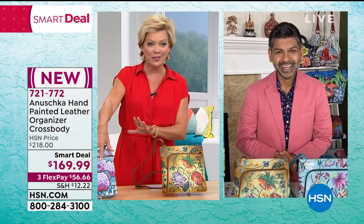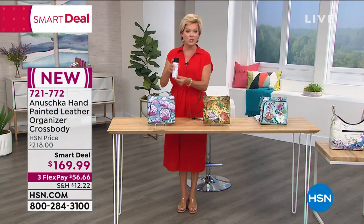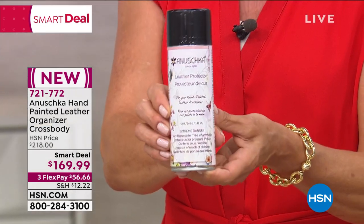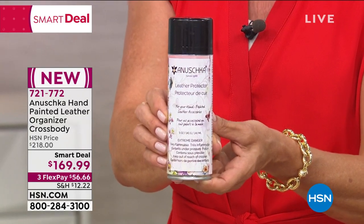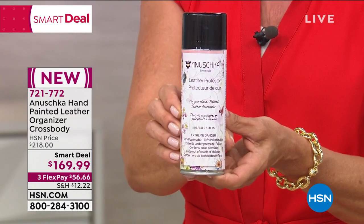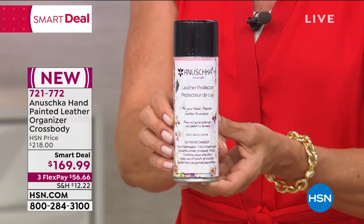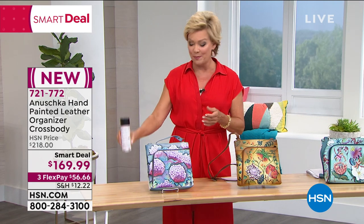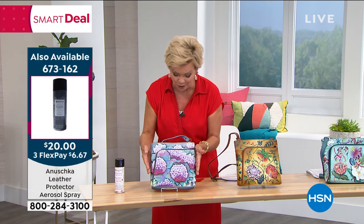I'm going to have you take us on a deeper dive into the beautiful Hypnotic Hydrangea. By the way, we get a lot of questions about how to protect your bags. The protecting spray is available in stock, but we only have about 1,000. It's $20. This is definitely something to protect and condition your leathers — these are not only high-quality leathers, they're hand-painted high-quality leathers.